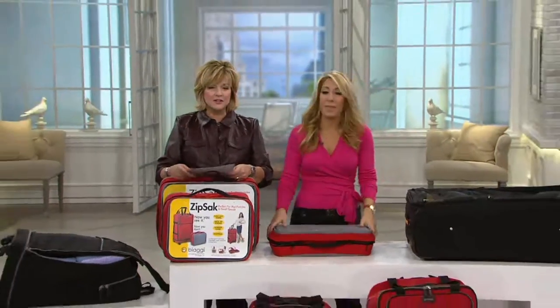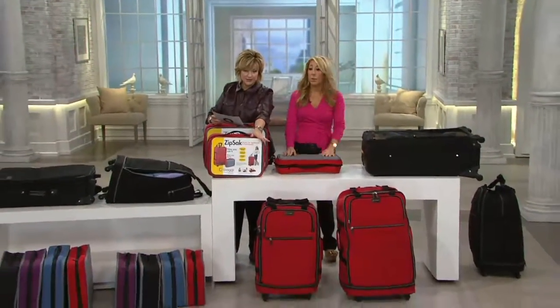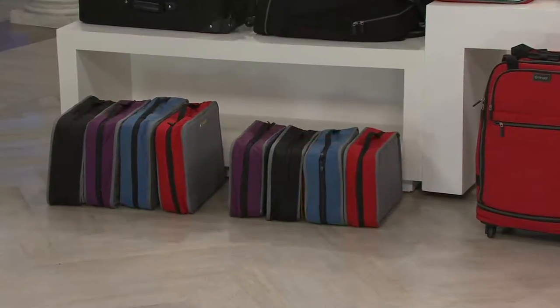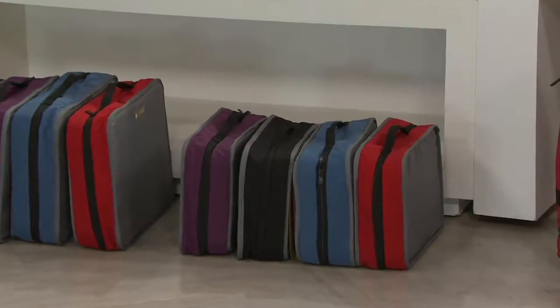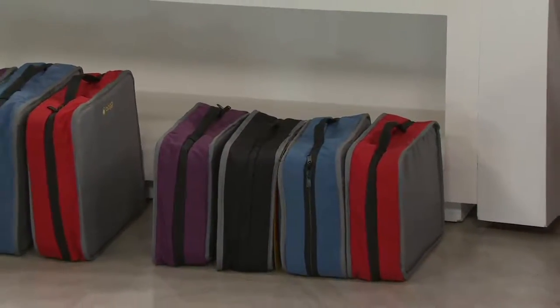Let me show you the colors, because I know you're going to want these. Red is our most limited — you're seeing it there in the front. We also have the light blue, called winter blue, purple, and black, and they all have that great gray trim. That's the 21-inch right down there, then the 27-inch, and next to it the 31-inch.